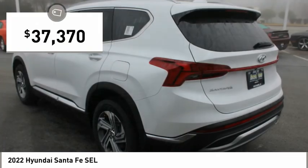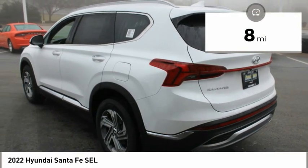And is priced below $40,000. This vehicle has less than 100 miles.